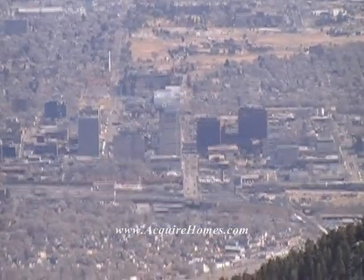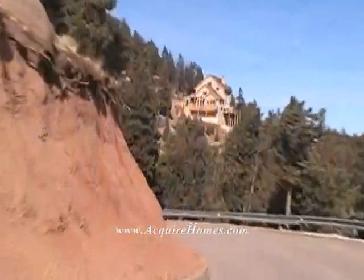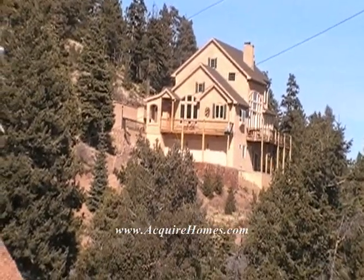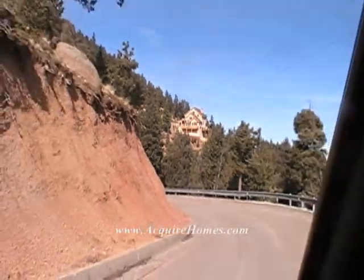There's downtown Colorado Springs. It's not big, but it's big to us. See, look at that home right there — that's a home that doesn't really have very much yard, but they definitely have views.